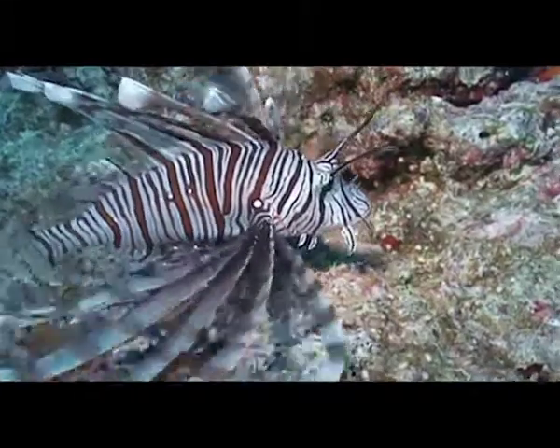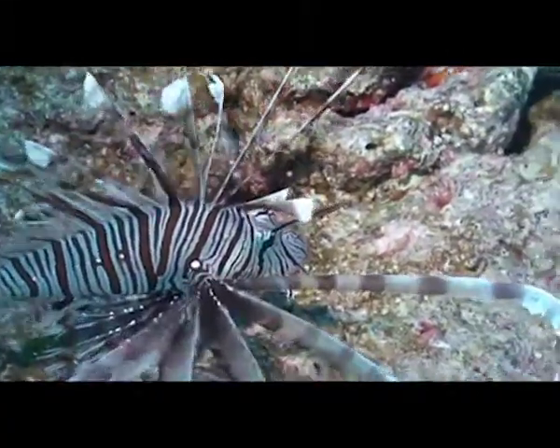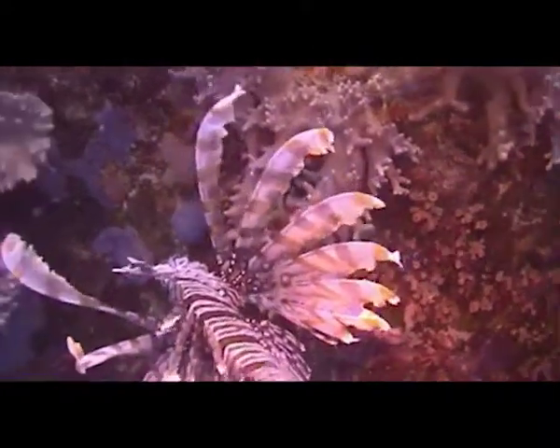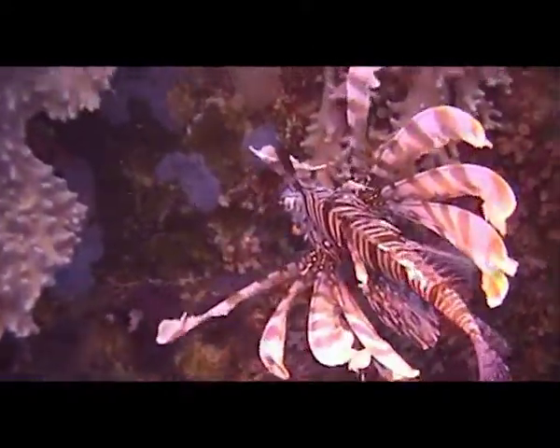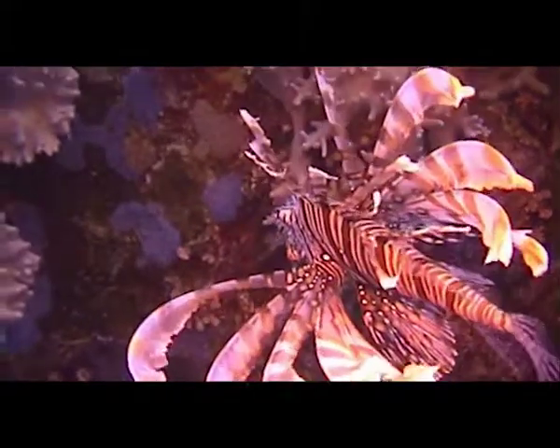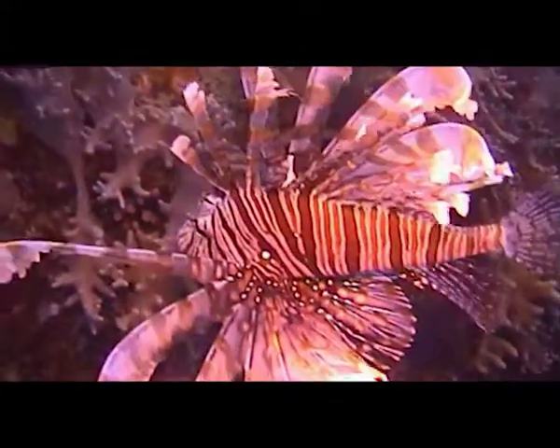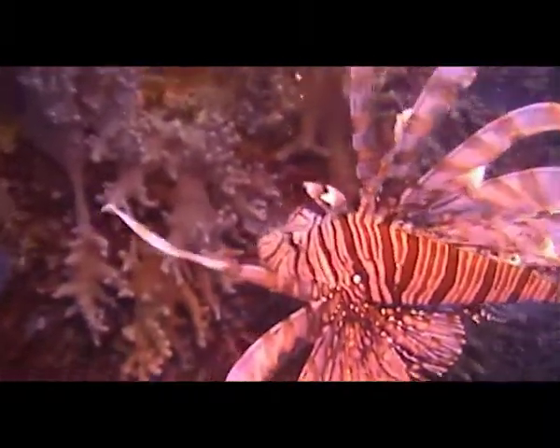This is the common Lionfish, also known as the Devilfish or Firefish. Their long spines are like hypodermic needles, and the venom which is held in the sack at the base of the spine could inflict a serious injury to divers.